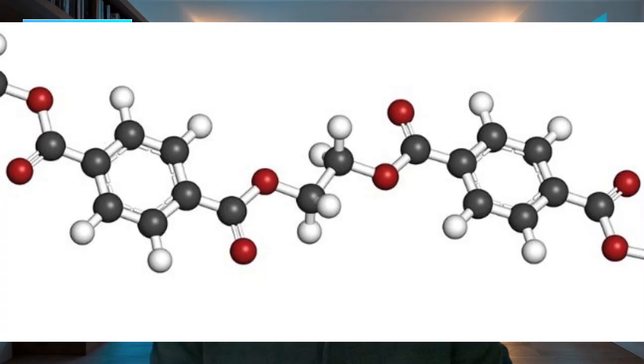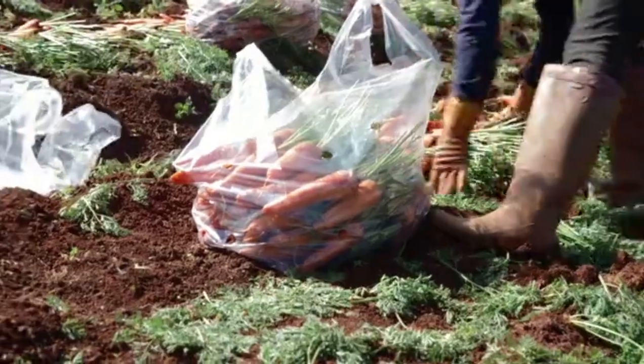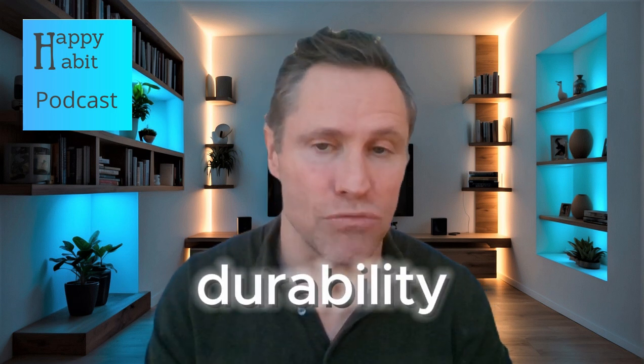So what exactly are they made of? At their core, these plastics are made from polymers — long chains of molecules that can be molded into a vast array of products. Common polymers include polyethylene, polypropylene, polystyrene, and polyethylene terephthalate, or PET. These polymers are engineered for durability and resistance to degradation, which is why they persist in the environment for decades.